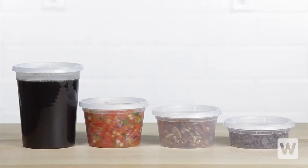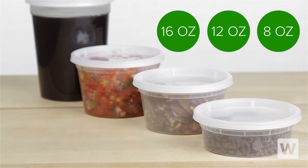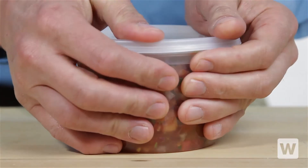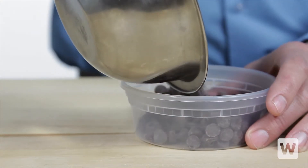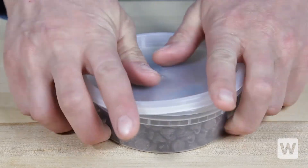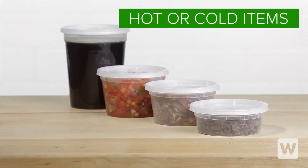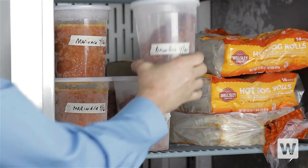Great for grab-and-go and deli applications, our heavyweight microwavable deli containers are incredibly useful items for your kitchen. The 8, 12, 16, and 32-ounce sizes have the same top diameter, so you can use the same size lid to accommodate multiple containers. These BPA-free containers are perfect for storing either hot or cold food, as they are microwave and freezer safe.